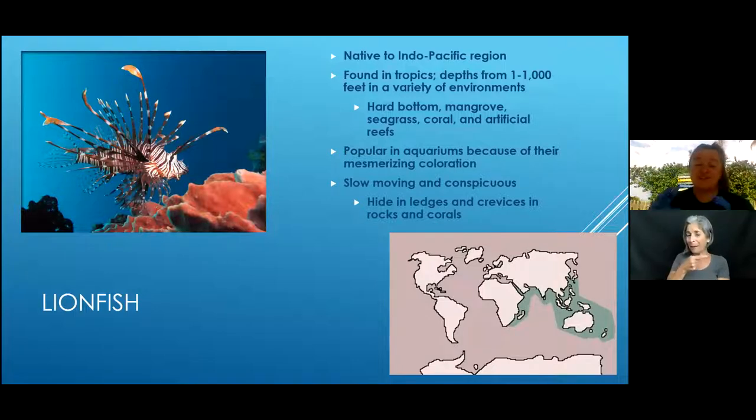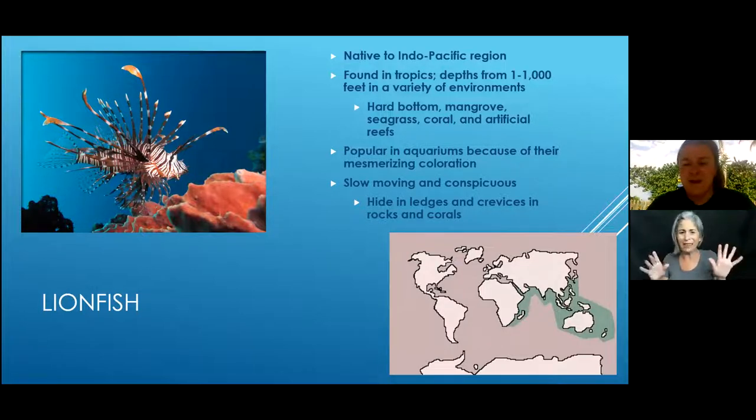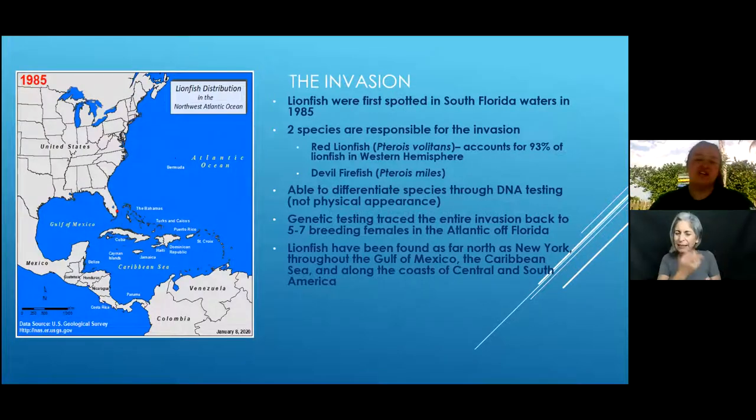They prefer hard bottom environments but can survive in mangroves, seagrass, coral, and even artificial reef. They became popular in the aquarium trade because of their beautiful striped pattern and long fins creating a magnificent mane. They are very low maintenance comparatively — slow moving, and while they do get big, they don't require a ton of tank space.